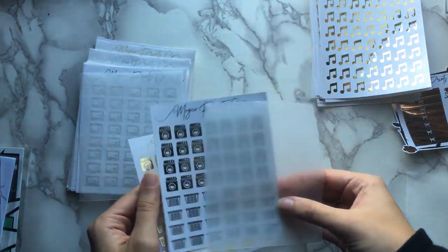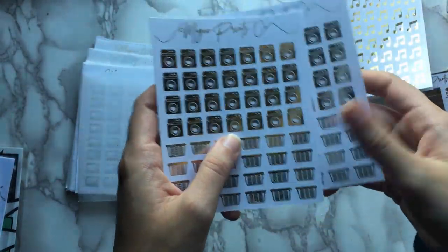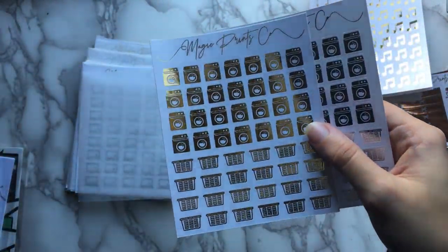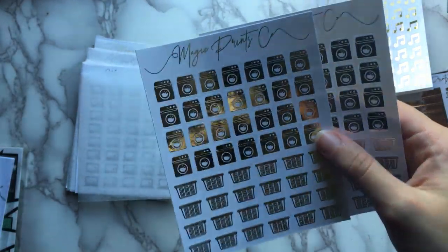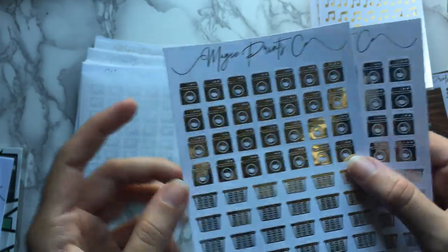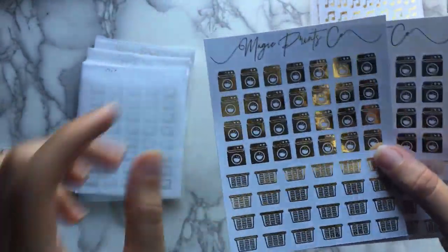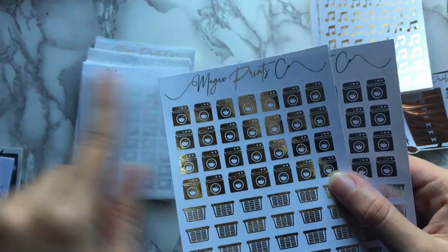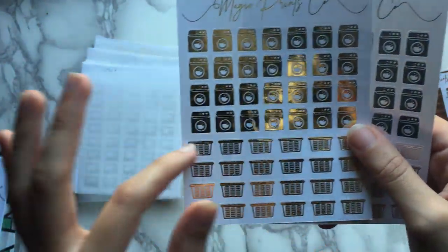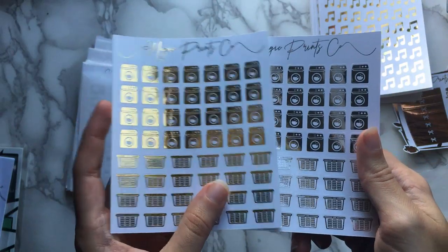Next is the laundry sheet — got two, gold and silver. These are split up: the top half is laundry machines and the bottom half is laundry baskets. It's going to be good because if you have a little bit more room in your size box you can use the taller one, but if you're using a little thing or something, the shorter one vertically might be better. So definitely nice to have options.